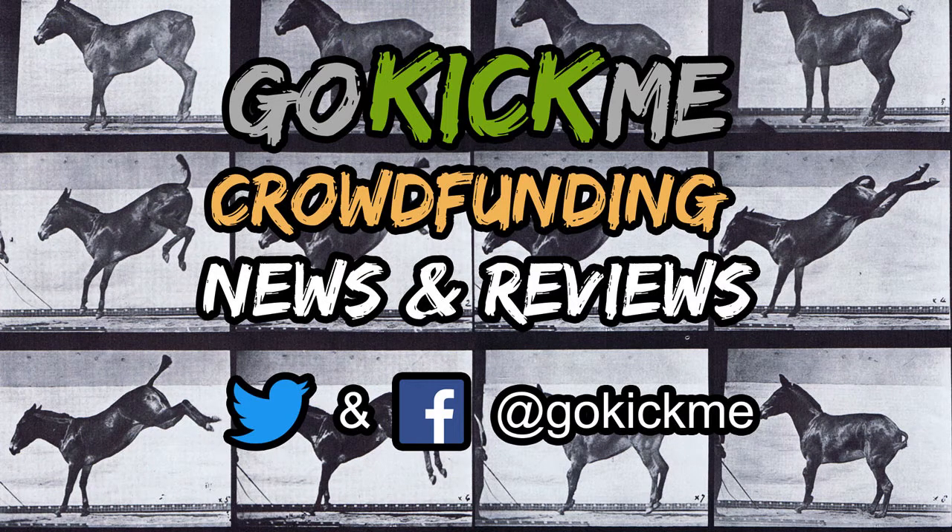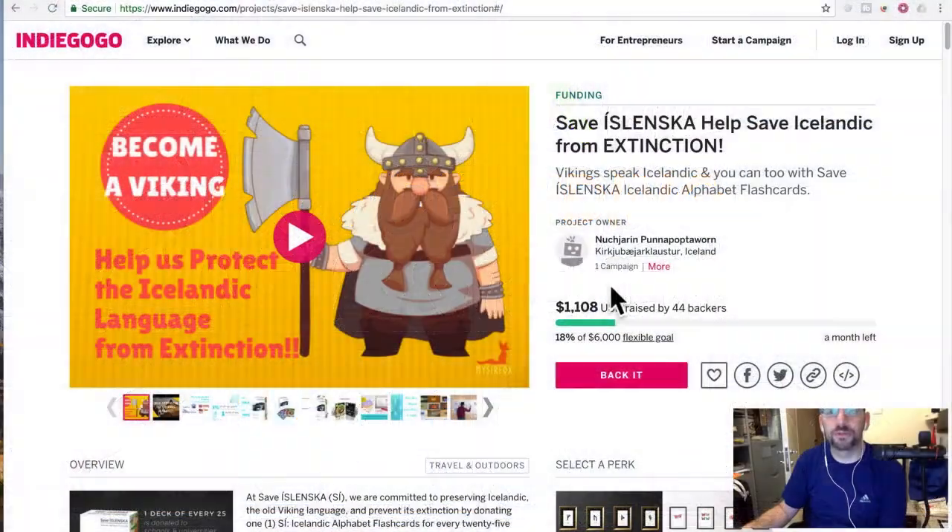Hey everyone, welcome back to another episode of Go Kick Me, your favorite crowdfunding news and reviews channel here on YouTube. So today we have an Indiegogo project that's a little bit unique — not a tech product, more of a linguistics thing. Save Islenska: help save the Icelandic language from extinction. Vikings speak Icelandic, and you can too, with Save Islenska Icelandic alphabet flashcards.